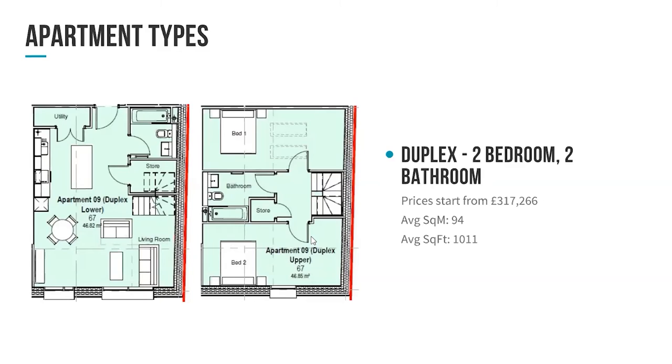These bedrooms are huge — almost like a suite. Plenty of room for a bed, wardrobe, even a chair, study table, things like that. I think those are going to be really unique. Over 1,000 square feet each — those units are going to be really popular. There's only a few of them, so we think they'll go quickly.